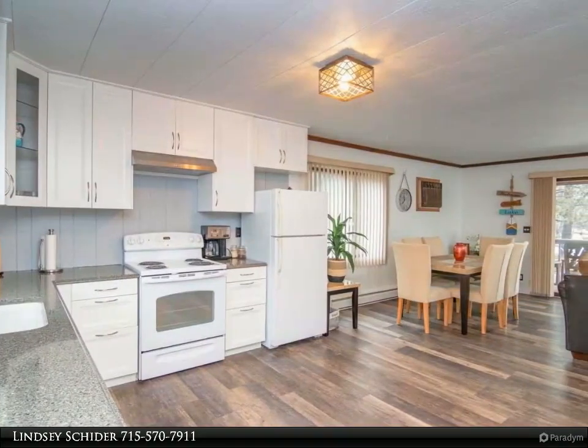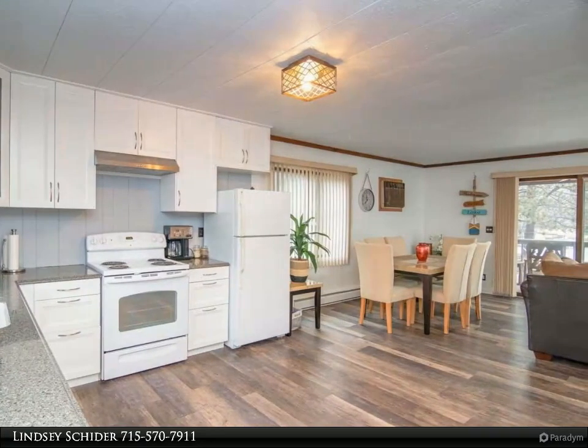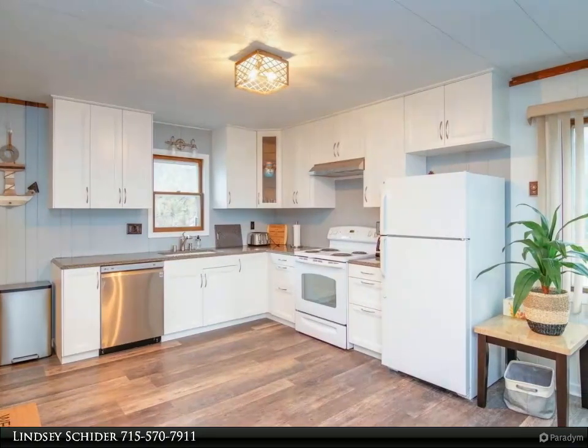Gorgeous wide water views from the protection of the bay. The full basement features a large family room, third bedroom, fully updated bathroom, and wet bar area for entertaining.